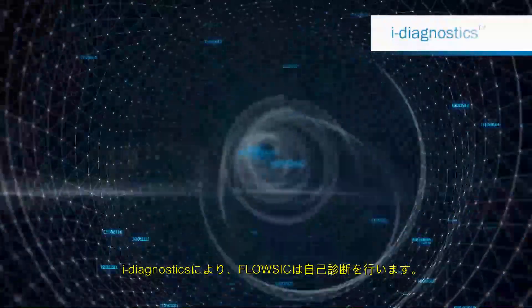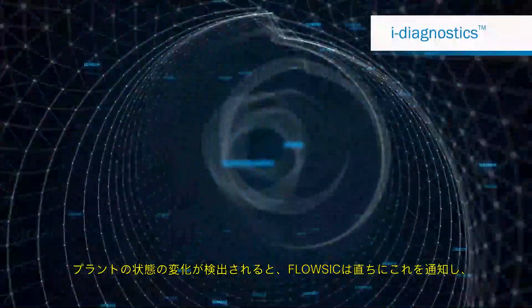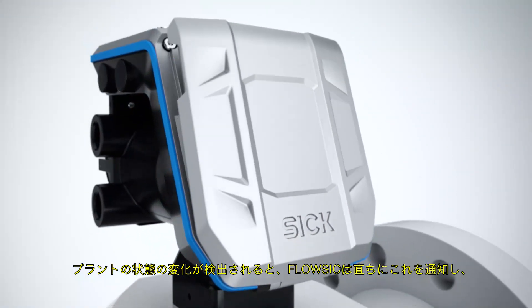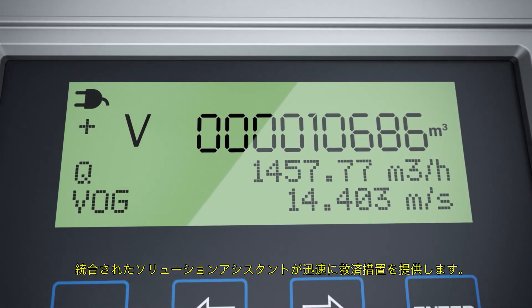Thanks to iDiagnostics, FlowSick monitors itself. If changes are detected in the status of the plant, FlowSick communicates this immediately, and the integrated solution assistant ensures that help is provided quickly.